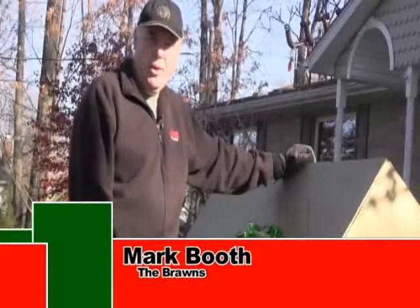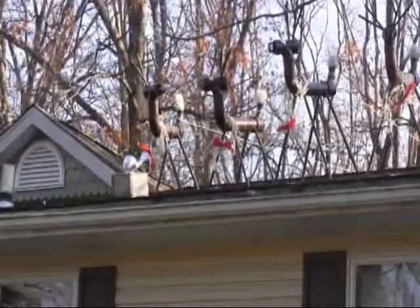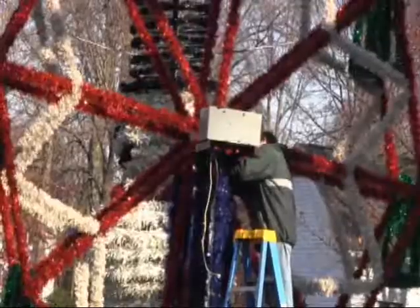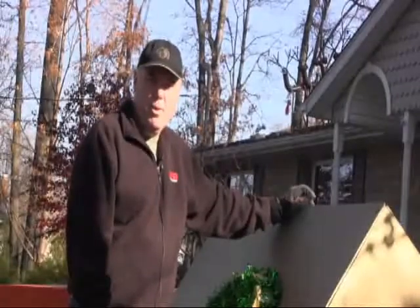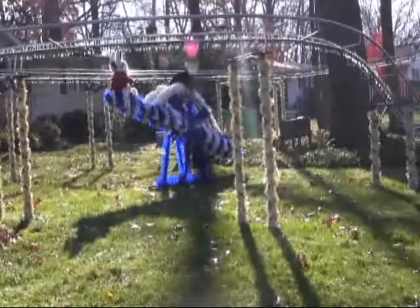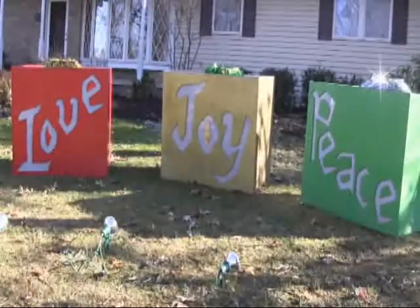We started 25-plus years ago with the reindeer on the roof — that's how we got started, and then it just went from that point. My father-in-law and brother-in-law, they're the minds and the driving force behind all of this. They absolutely love Christmas and love to do this for the community. It gives us a project, some engineering — ways to weld and put things together. They're the brains; I'm just here to help put it all together.